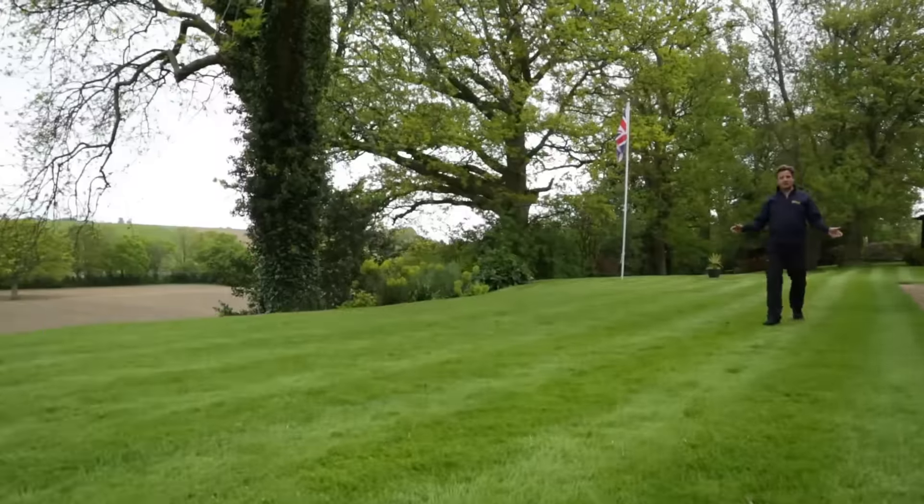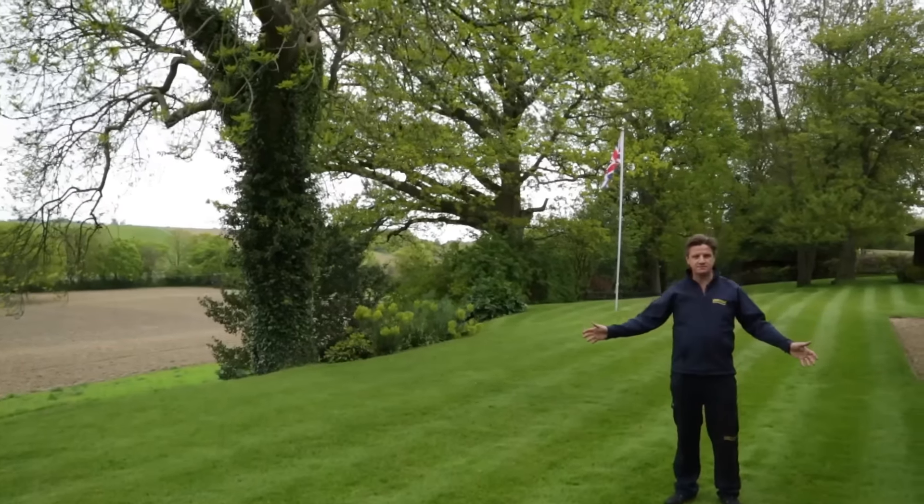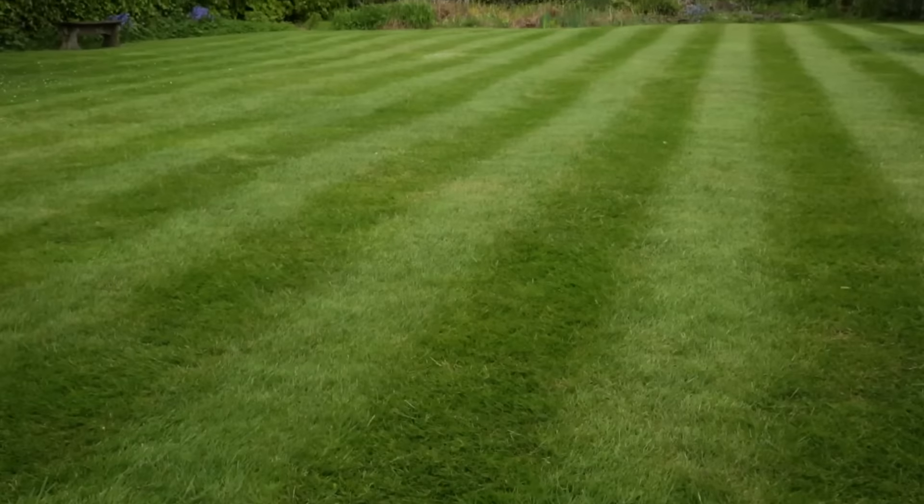To maintain a healthy lawn, we can apply a range of different seeds to match your lawn's grass types. Regular over-seeding ensures a thick and dense lawn, which will have fewer weed problems.